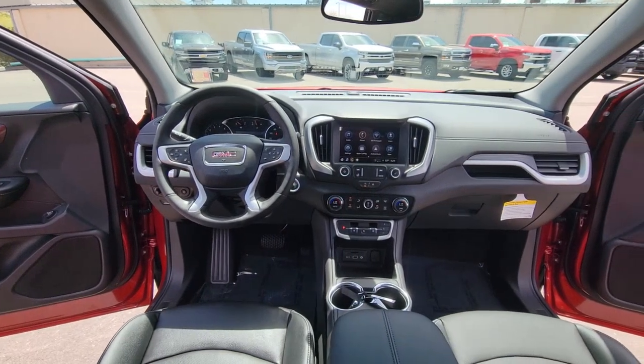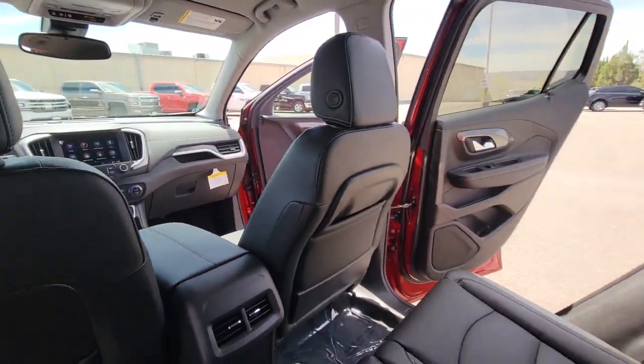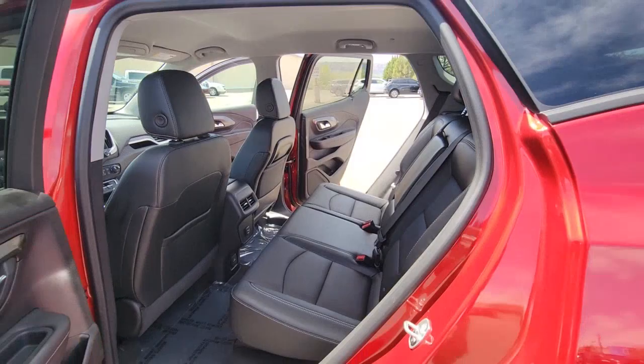Feel a new sense of confidence in this well-equipped terrain. Treat yourself to a test drive today — our staff will toss you the keys and give you an outstanding customer experience.